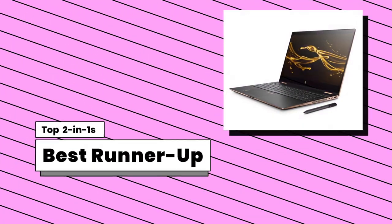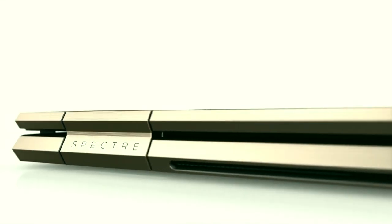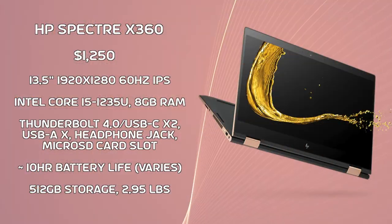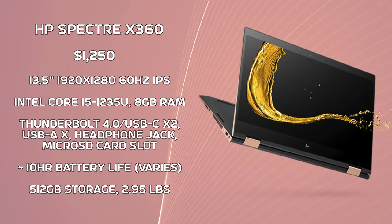Now let's get to my more well-rounded devices. The runner-up for best all-around device is the HP Spectre X360 — one of the best 2-in-1s on the market, with a great screen, good performance, and an overall premium design. However, its battery life is not amazing, and it's surpassed by our best overall device on average. Additionally, it is a little expensive and a bit heavy, making it inconvenient and cumbersome for the typical consumer.